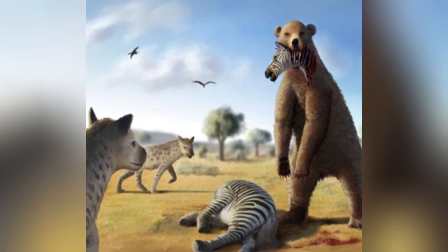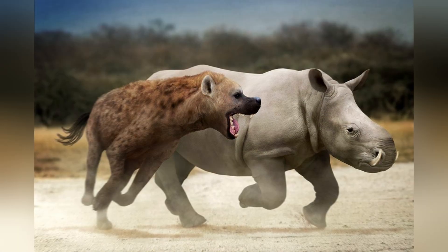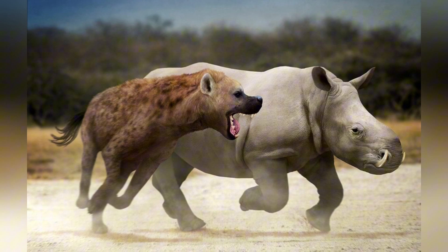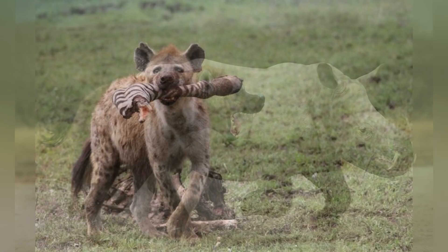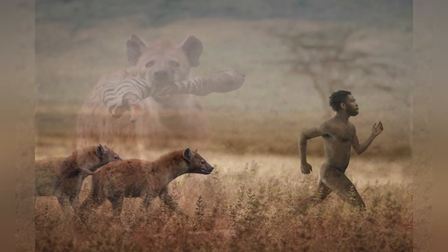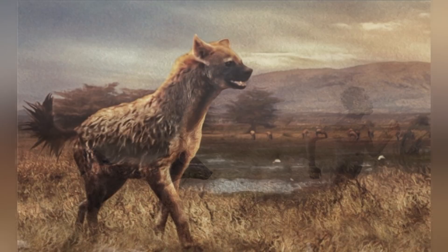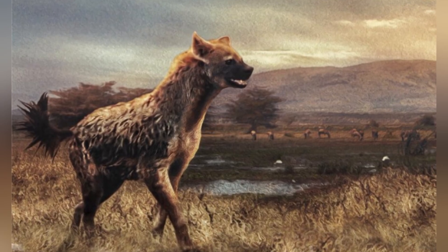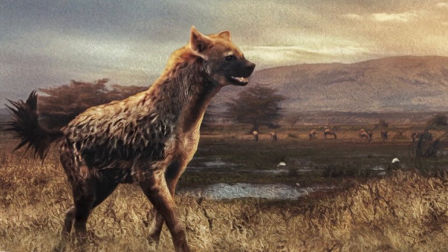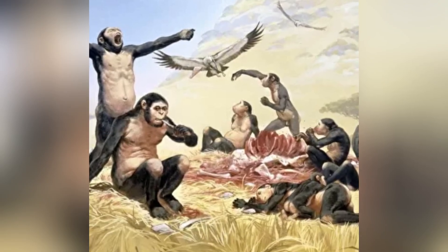This bone-crushing beast would have been a source of both competition and danger for Australopithecus, who must have relied on scavenging for protein-rich meat to supplement their plant-based diet. An encounter with a Pachycrocuta would have been a tense standoff, with early hominins needing to back away slowly from the scavenger's claim. The roars and cackles of these giant hyenas could have echoed through the grasslands, signaling to Australopithecus that a fresh kill was nearby — and that danger was imminent.